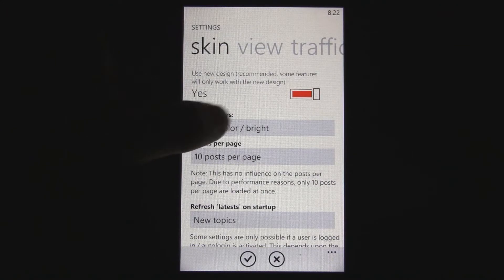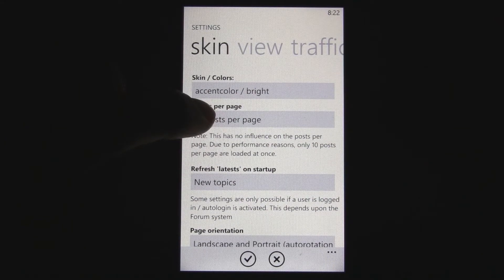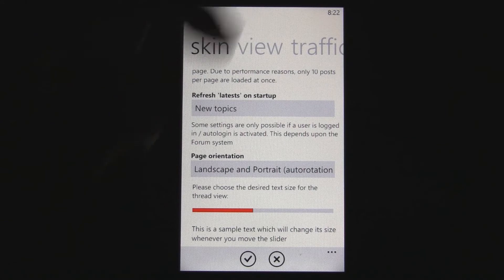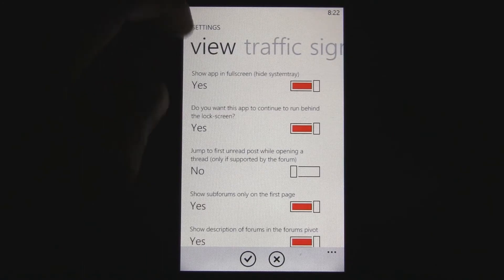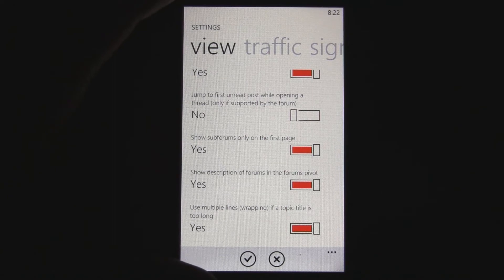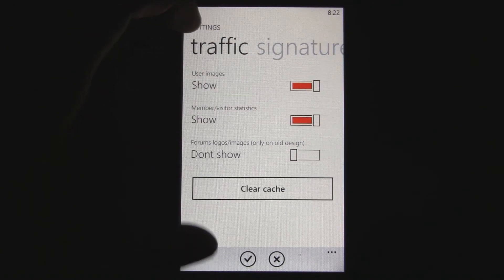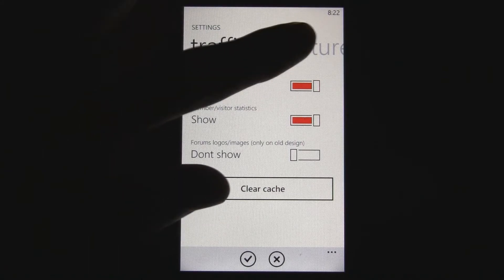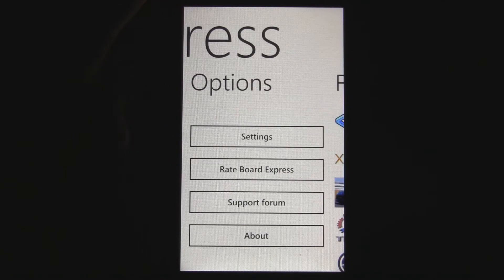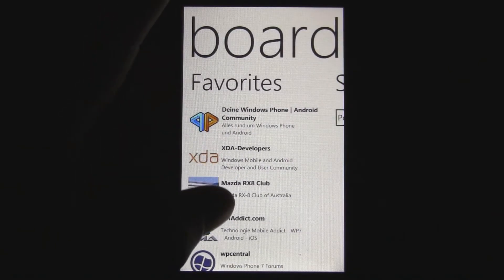There are a lot of settings you can configure, like the color scheme and how many posts per page show up. You can also change what loads first on startup, and it has both landscape and portrait mode. You can change the text size, viewing options like jumping to the first page while opening a forum, and you can change your signature so that when you make posts it'll say it's sent from your HD 7 or Samsung Focus or similar.